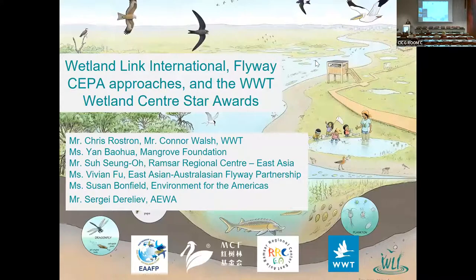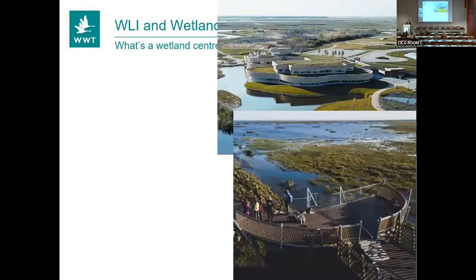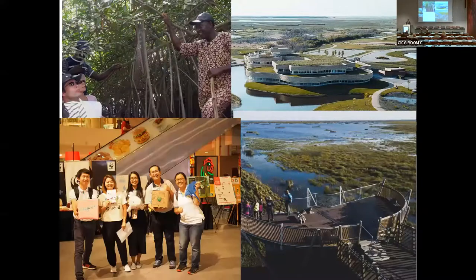So, what's a Wetland Centre? We have a few pictures of different Wetland Centres, ranging from this very large built Wetland Centre in Canada — Oak Hammock — to smaller Wetland Centres which exist primarily on site. They don't necessarily have any infrastructure, like the one in Benin on the top left. The Penang seagrass one is about going out to communities to talk to them about wetlands. And the one in Finland is a great example of a viewing platform to allow people to really experience the wetland at close hand.